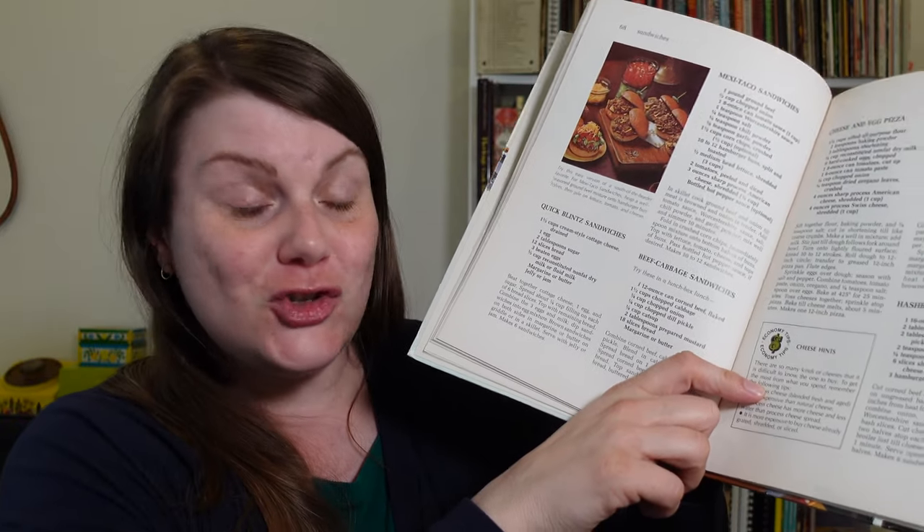One of the things I liked about this book is that throughout they have these little economy tips. This one is 'Cheese Hints.' Tip one: processed cheese is less expensive than natural cheese — I don't think so, not today. Velveeta is expensive, y'all. At one time it may have been cheaper, but if you wait for sales you can stock up on regular cheese at a pretty good price. Tip two: processed cheese has more cheese and less water than processed cheese spread. Tip three: it is more expensive to buy cheese already grated, shredded, or sliced — and I find that sometimes that is the case, other times it's not. Waiting for sales and buying a couple extra things ahead of time is a great way to save on cheese.